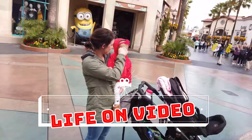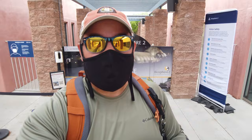You're watching Life on Video. What's up everybody and welcome back to another episode of Life on Video. Today we're at the Biosphere 2 in Oracle, Arizona. Let's check it out.